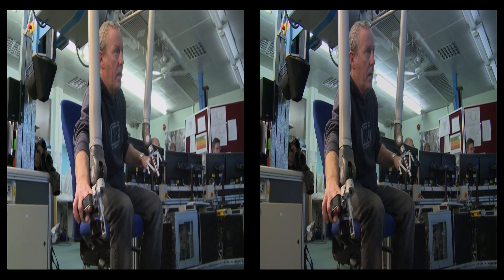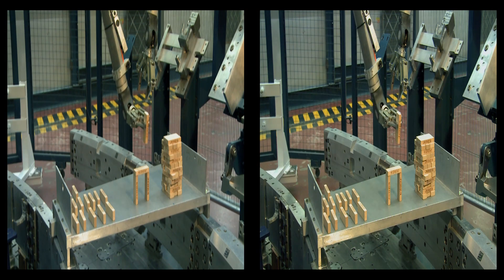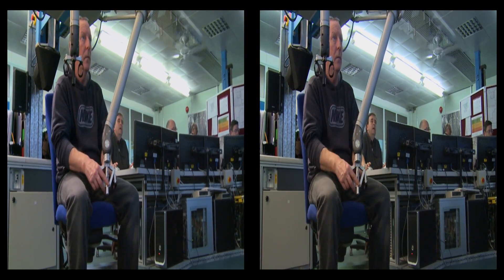The operators need thorough training to be able to drive the boom without damaging the machine. Therefore, a spare mascot is used on a regular basis to train newcomers and the existing team alike.